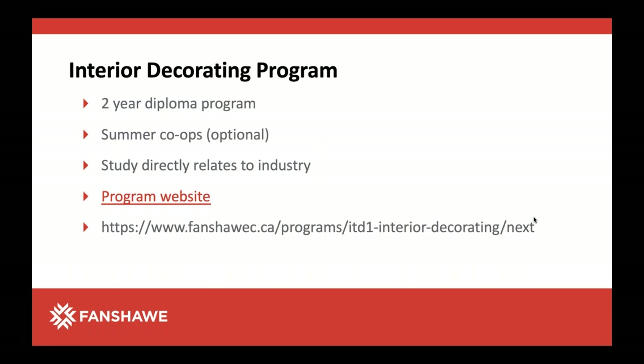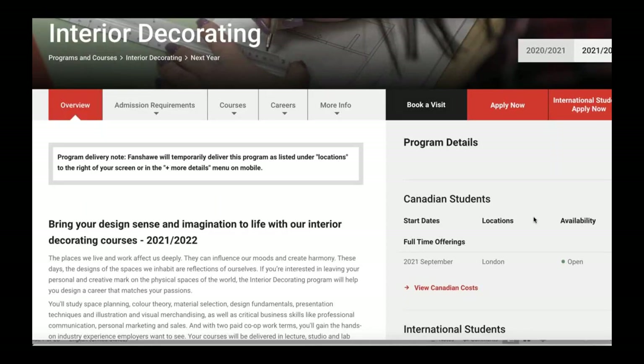It's a two-year diploma program. There are some summer co-ops that are optional, so that means you could work in an interior decorating related field and get a co-op designation for your graduation. All of the coursework relates really specifically to industry and the norms within industry. There is a program website — this is what the program looks like on the Fanshawe website — with tabs for overview, admission requirements, courses, and careers. It also gives you fees and information for international students, so that's the best one-stop shopping for you as an applicant to figure out if this is the right program for you.